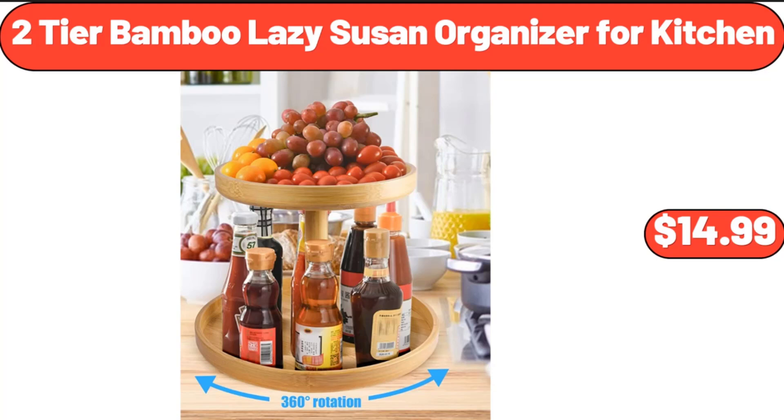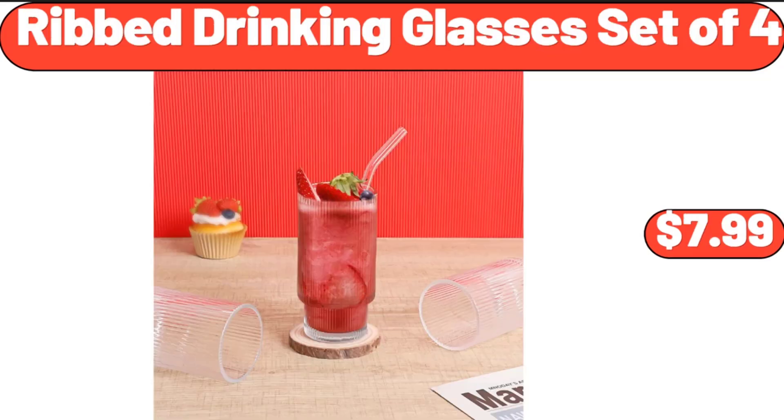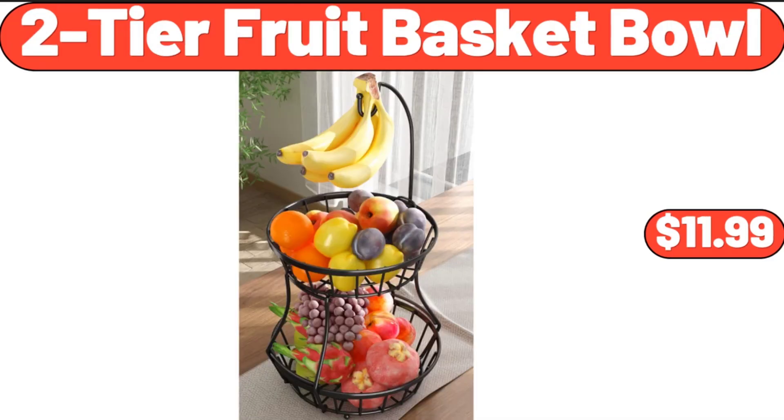2-Tier Bamboo Lazy Susan Organizer for Kitchen, $14.99. Rib Drinking Glasses, Set of 4, $7.99. 2-Tier Fruit Basket Bowl, $11.99.